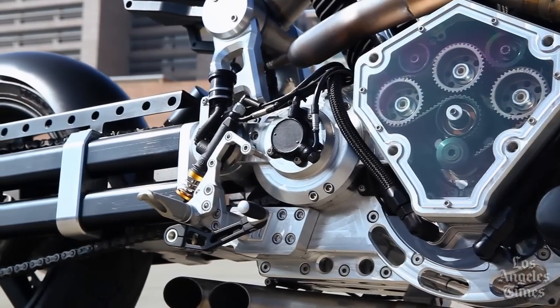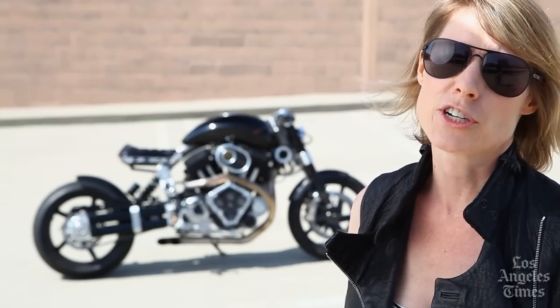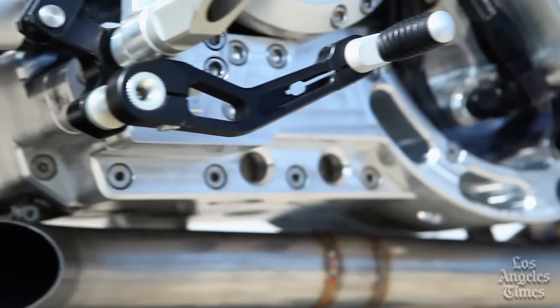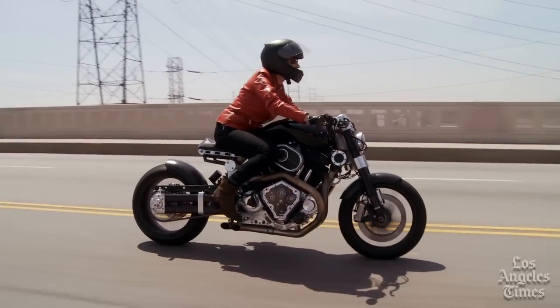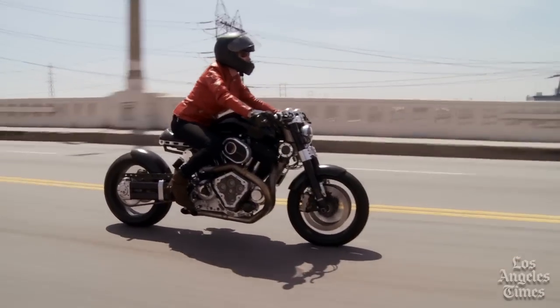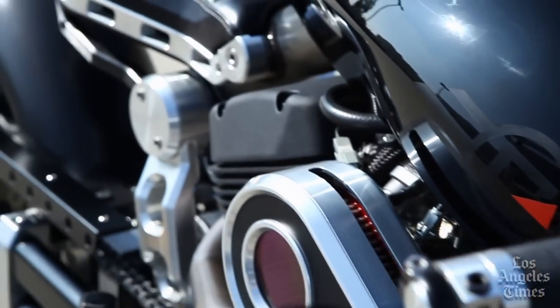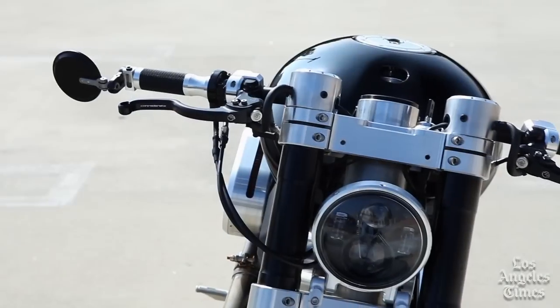Confederate motorcycles is all about shifting gears, casting off the norm. Take the new third generation Hellcat X-132, which would be easy to dismiss as form preceding function until you ride it. The Hellcat X-132 is just the latest Ayn Randian example of Confederate's push to redefine American motorcycle design.